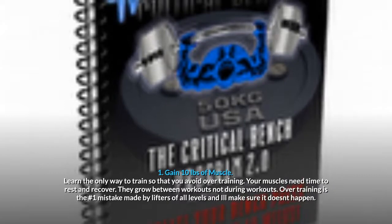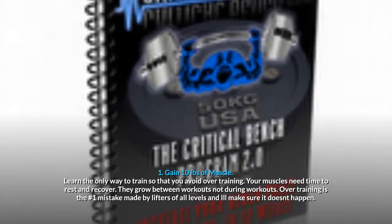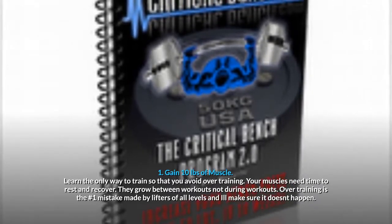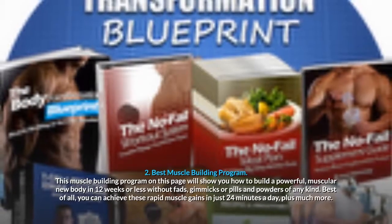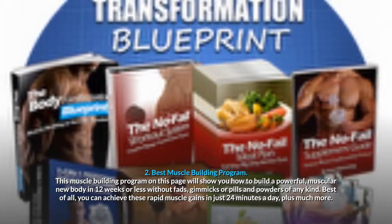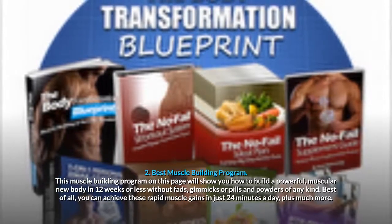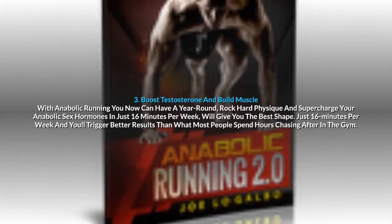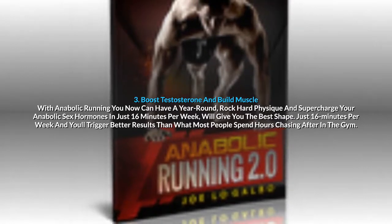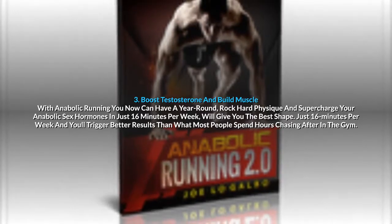1. Gain 10 Pounds of Muscle: Learn the only way to train so that you avoid overtraining. Your muscles need time to rest and recover — they grow between workouts, not during workouts. 2. Best Muscle Building Program: This program will show you how to build a powerful, muscular new body in 12 weeks or less, without fads, gimmicks or pills and powders of any kind. You can achieve these rapid muscle gains in just 24 minutes a day. 3. Boost Testosterone and Build Muscle with Anabolic Running: supercharge your anabolic sex hormones in just 16 minutes per week.